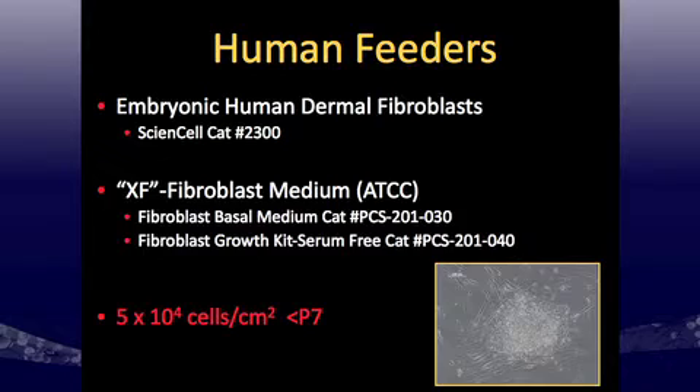For human feeders, I commercially sourced human embryonic dermal fibroblasts from Science Cell, and we use a xeno-free or serum-free fibroblast medium from ATCC with a growth factor serum-free kit. That works well for propagation, but by passage 7 in xeno-free serum-free conditions, the cells really start to senesce. So you have to use early passage feeders, though early passage feeders are better for culturing these cells anyway.